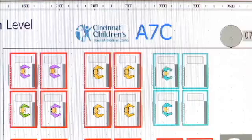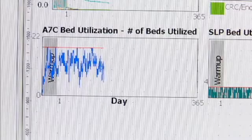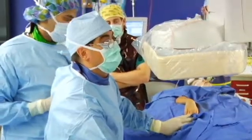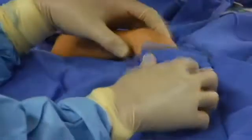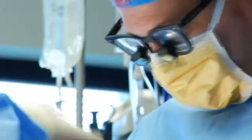A key factor in achieving this has been simulation modeling. We use simulation modeling to analyze our elective surgical flow into the intensive care unit. And by modeling this flow, we were able to predict what number of cases could be done on a daily basis that would allow us to continually run the ICU at an ideal state.